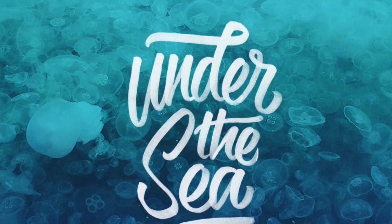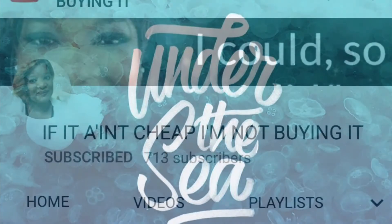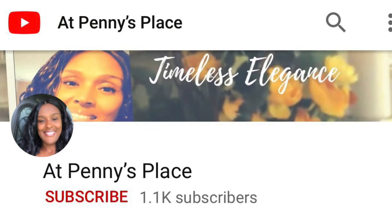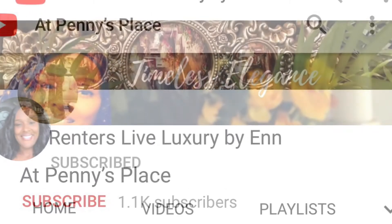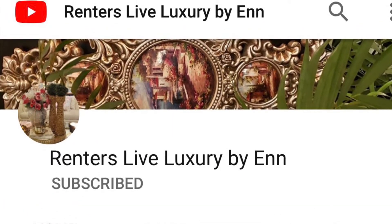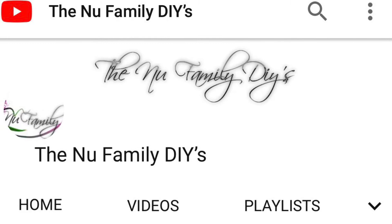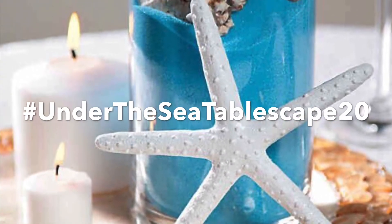The host of this challenge is 'If It Ain't Cheap I'm Not Buying It,' co-hosted with Penny's Place and Renters Live Luxurious by N, and of course the New Family DIYs. I hope you guys will participate!